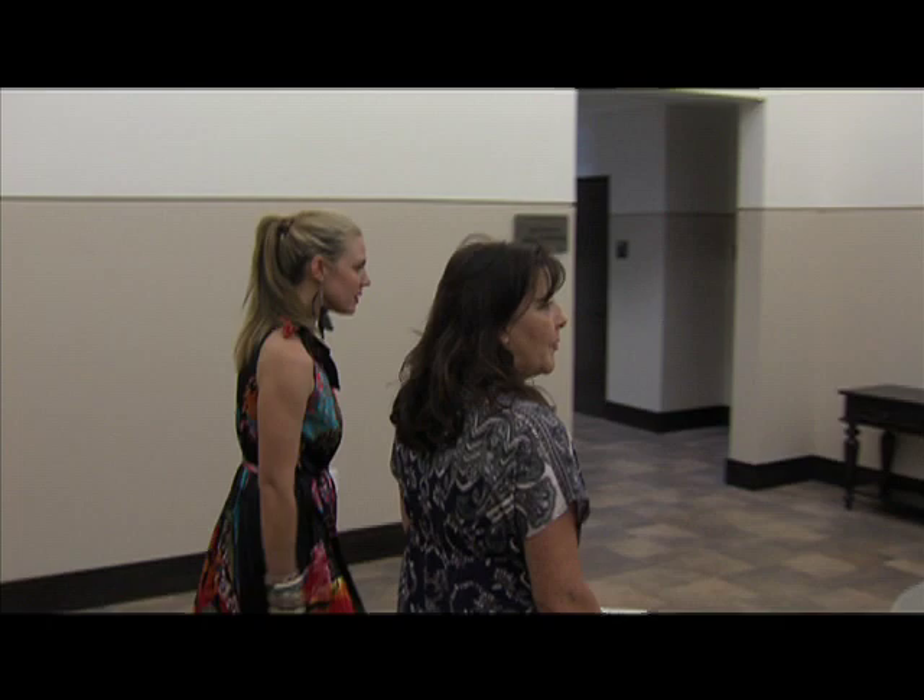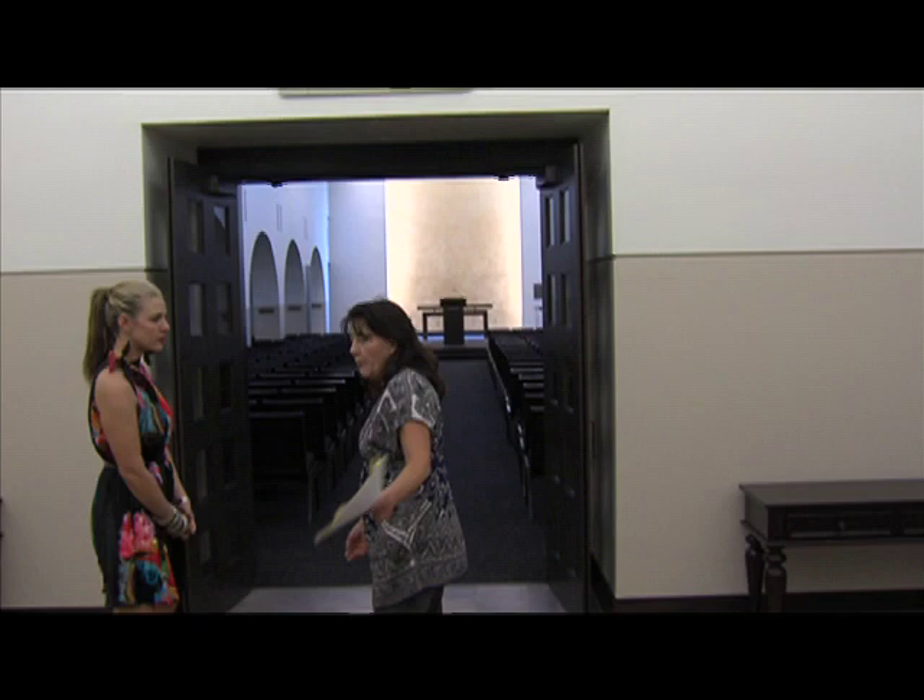This is our foyer area, brand new. You can see a gentleman still working here finishing touches. We've had a lot of great compliments on the tile, on the ceiling, and the chandeliers. And at night we have a beautiful skylight that's lit from above, so it's really pretty in the evening.